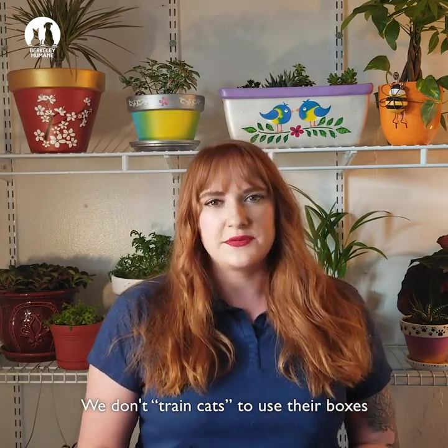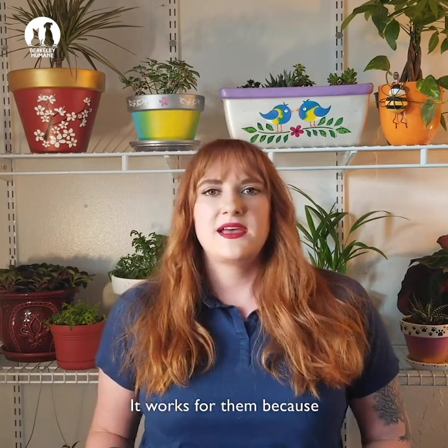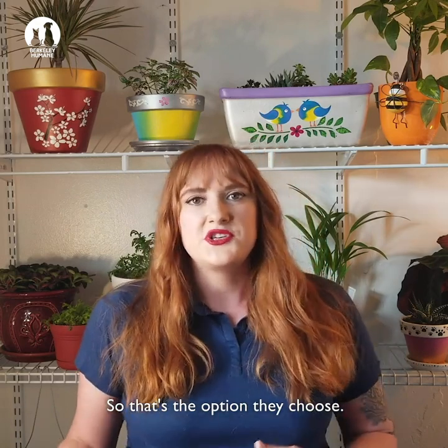We don't train cats to use their boxes in the same way that we house train dogs. It works for them because it makes sense as a safe, secure place to go, so that's the option they choose.